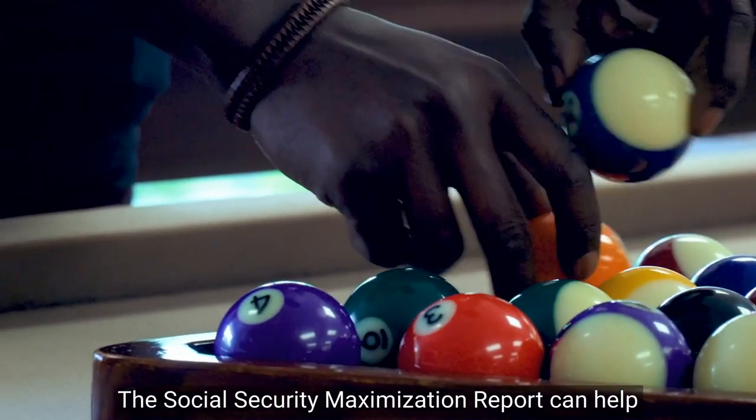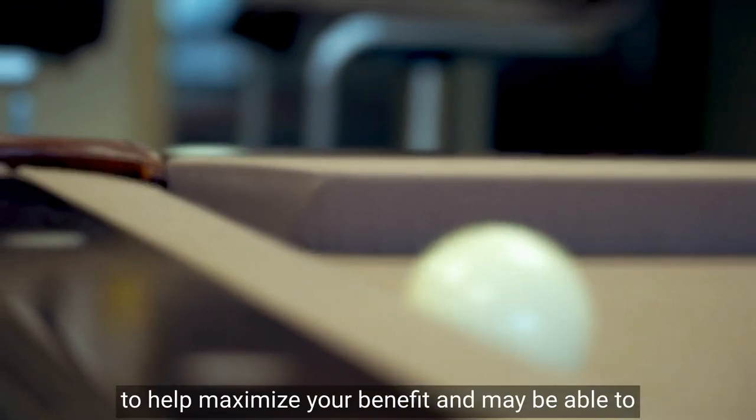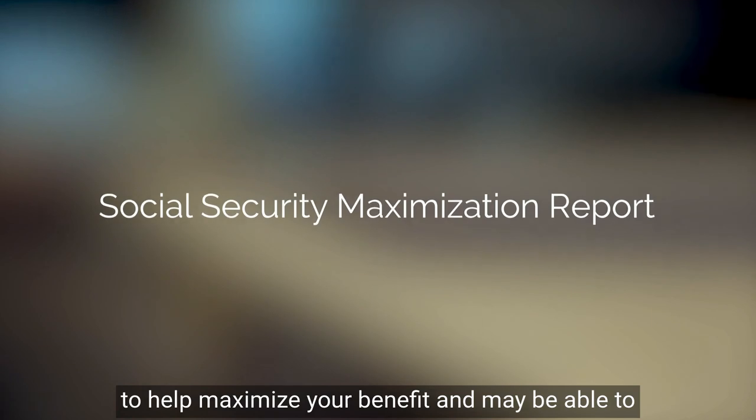The Social Security Maximization Report can help minimize this confusion by outlining a strategy to help maximize your benefit, and may be able to help you run the table on your way to retirement.